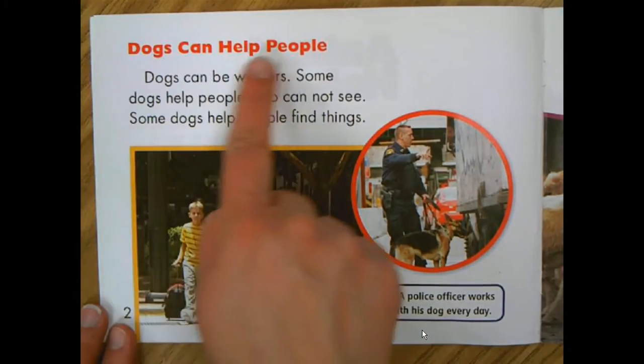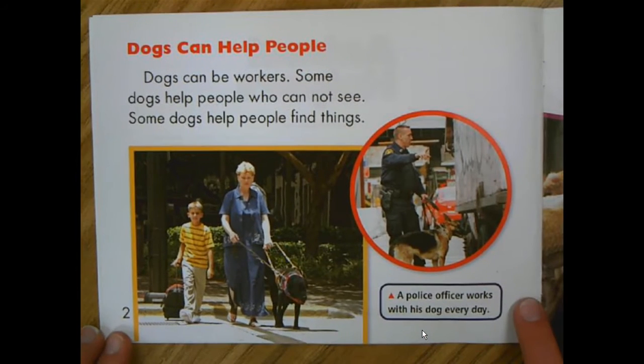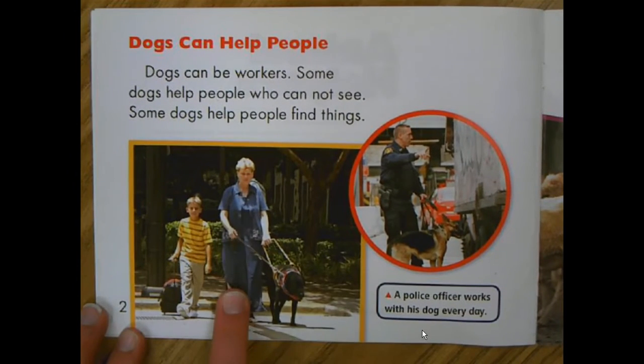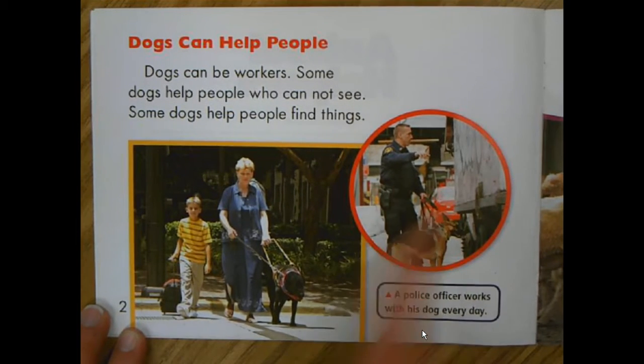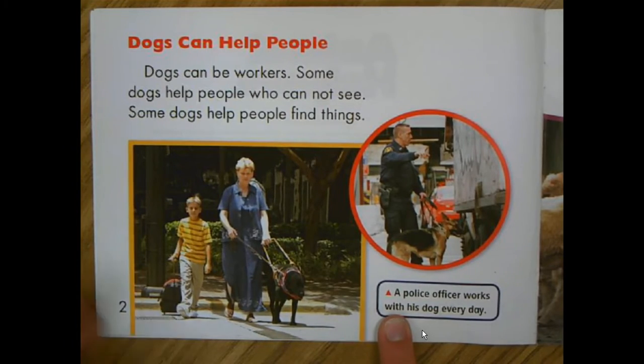Dogs can help people. Dogs can be workers. Some dogs help people who cannot see. Some dogs help people find things. This dog is helping this lady who cannot see. This dog is helping the police officer find something. A police officer works with his dog every day.